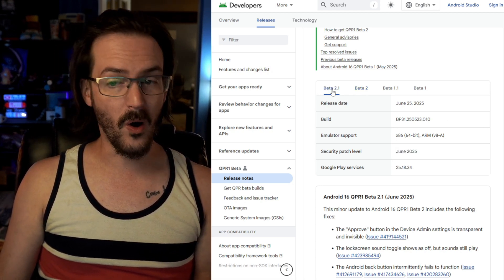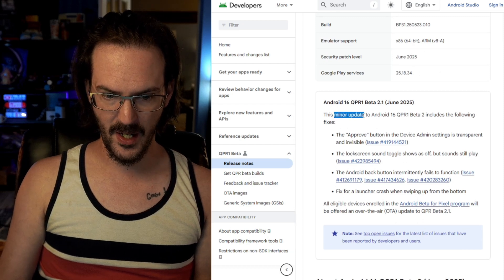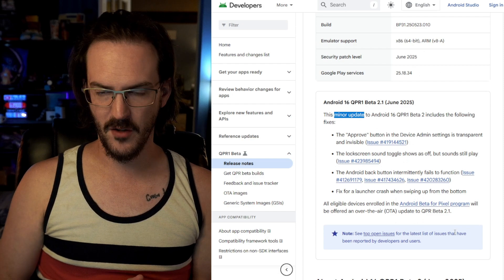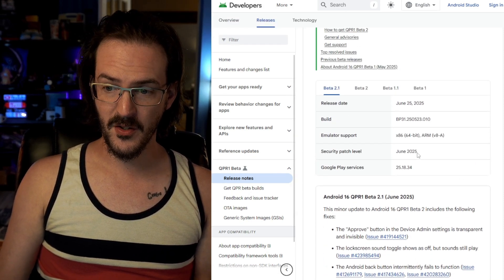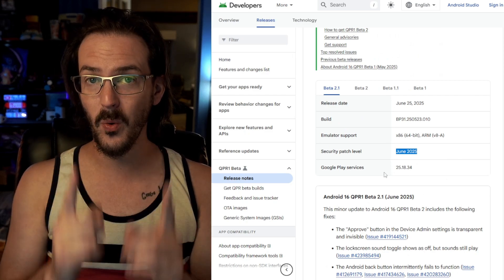Now beta 2.1 is out, and it is a very minor update. There are a few small bug fixes listed, but the most important thing is the security patch level is now June 2025 — and that will work.